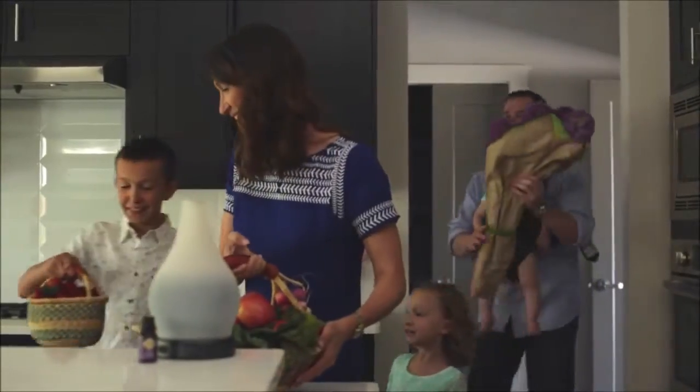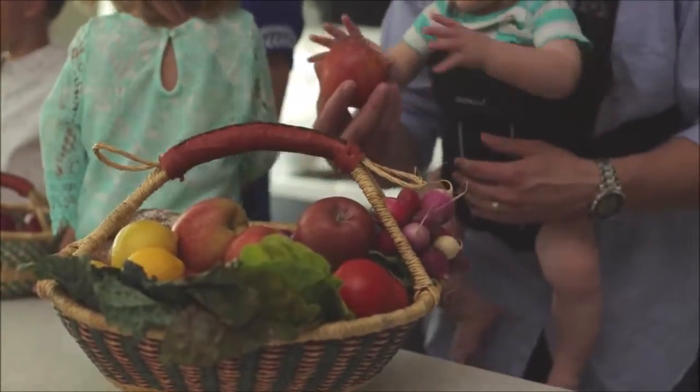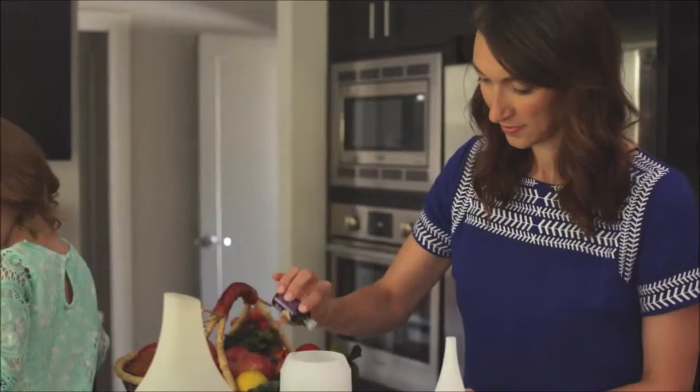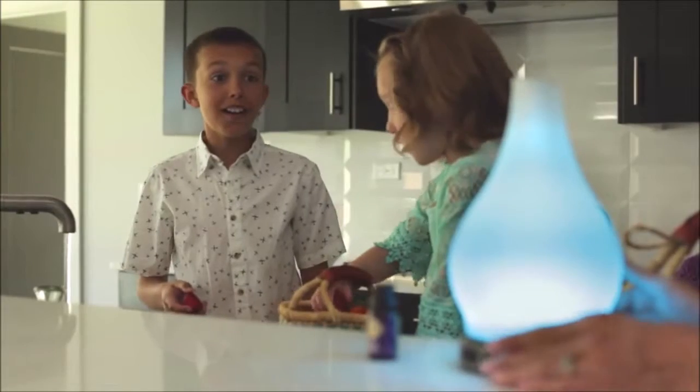Scent enhances our lives in countless ways throughout our day, bringing joy, memories, or a welcome indulgence. And now, Scentsy offers a brand new system for delivering fragrance and beauty at a standard only we can. Introducing the Scentsy Diffuser.